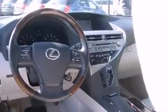Lexus ensures the safety and security of its passengers with equipment such as dual front impact airbags, front and rear side impact airbags, traction control, brake assist, anti-whiplash front head restraints, an ignition disabling system, and an emergency communication system.